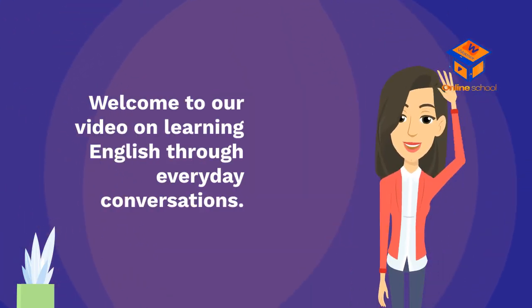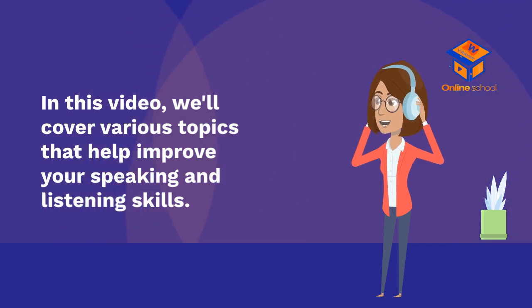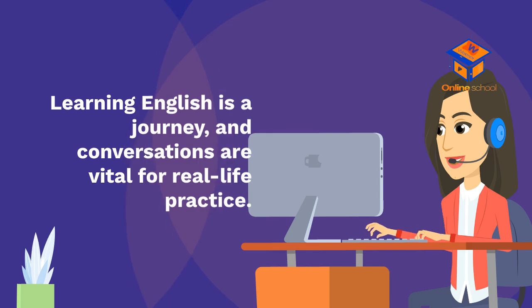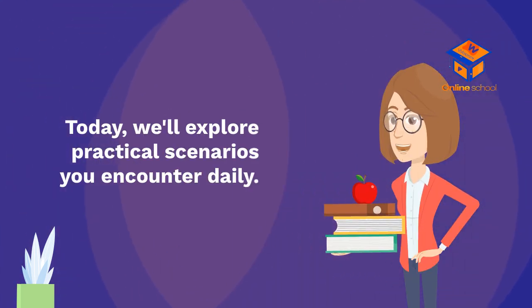Welcome to our video on learning English through everyday conversations. In this video, we'll cover various topics that help improve your speaking and listening skills. Learning English is a journey, and conversations are vital for real-life practice. Today, we'll explore practical scenarios you encounter daily.